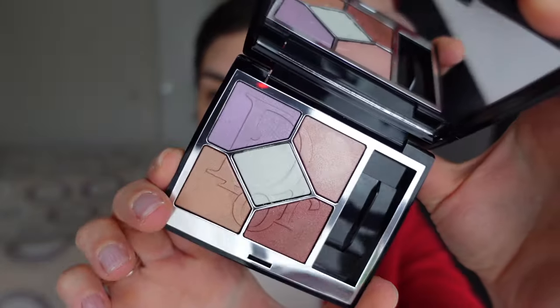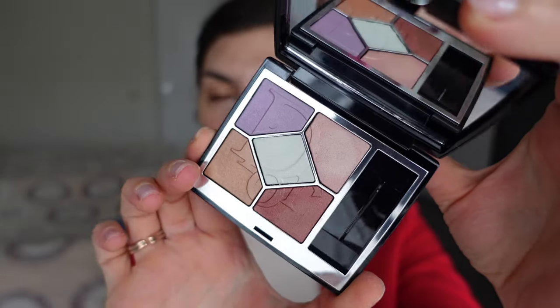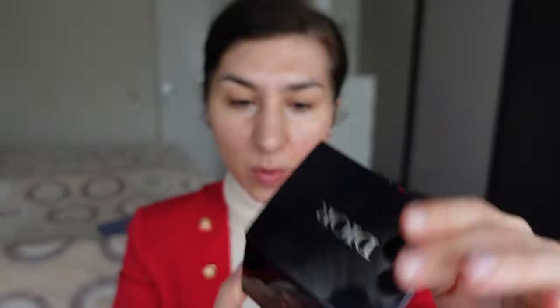This is in the shade Pastel Glow, and I think people have been going bonkers over this quint because it is just such a cute little spring summer color story. It's pastel, it has different sorts of tones to it, and for me one of the biggest selling points is that it's in the baked gelée formula, which is one of my favorites.